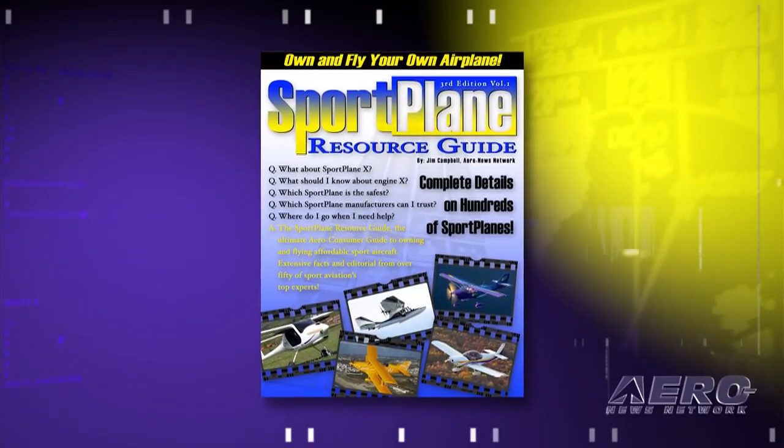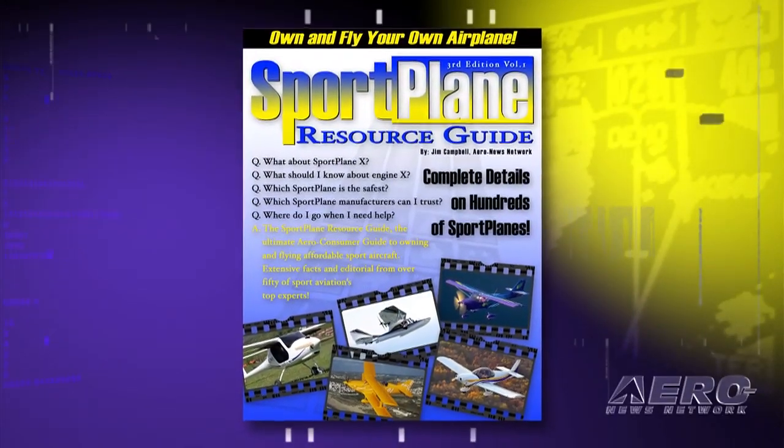One of the projects being worked on behind the scenes at ANN is one they hope will bring many new faces into aviation. ANN's Jim Campbell held a press conference Tuesday to introduce the concept to Oshkosh. The LSA community has been all the rage over the last few years. As a result, the Sport Plane Resource Guide that ANN has produced over the last couple of decades is now being recompiled in an electronic format.